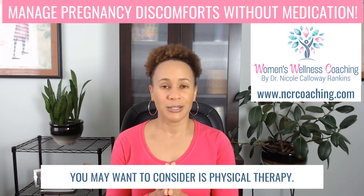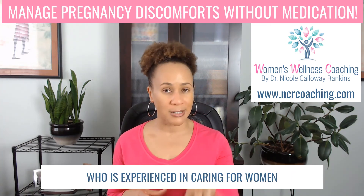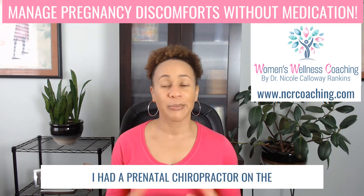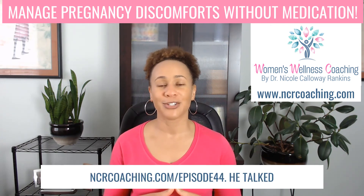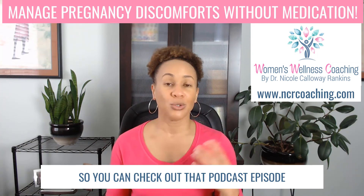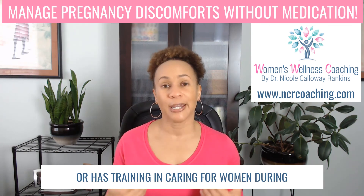Another thing you may want to consider is physical therapy. If it's really bad, talk to your doctor or midwife about potentially seeing a physical therapist experienced in caring for women during pregnancy. A prenatal chiropractor may also be beneficial. I had a prenatal chiropractor, Elliot Berlin, on the podcast — episode 44 at ncrcoaching.com/episode44. He talked about prenatal chiropractic care, how to find someone, what the benefits are, and what that looks like. I recommend someone who has specific training in caring for women during pregnancy.